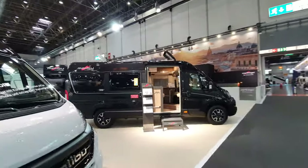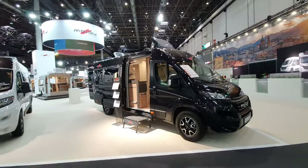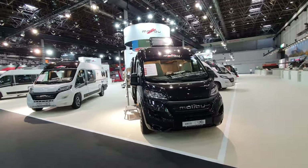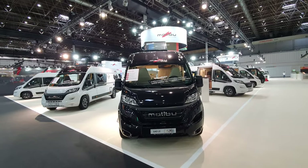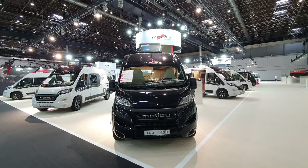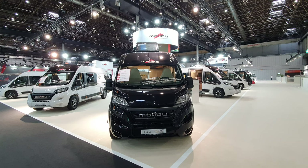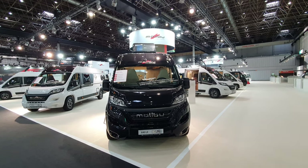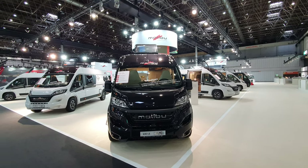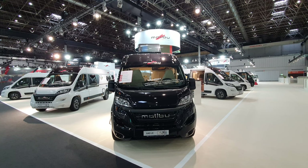So there you go — the Malibu campervan 640 LE, a very attractive vehicle in my opinion. If you're interested, there are a lot more vehicles on this channel. You can see Malibu through the ages, at least back to 2012, or even 1992 if you include my former vehicle which now lives in Gibraltar. All the best from me in Germany — thanks for watching.